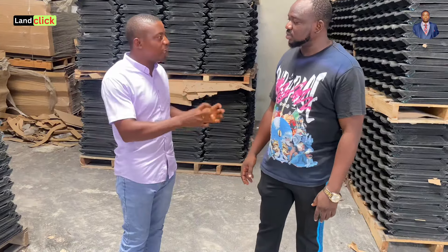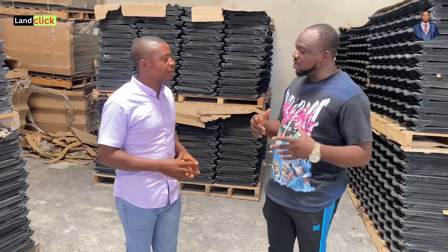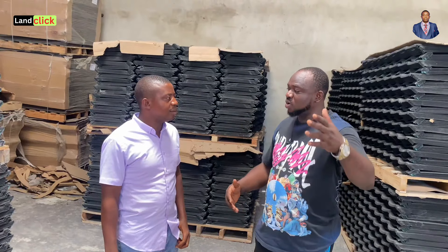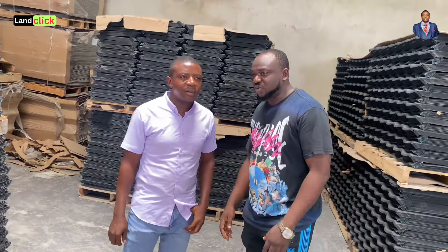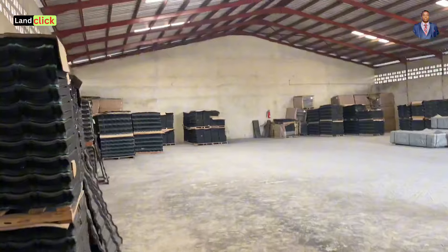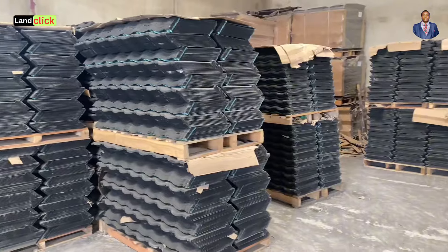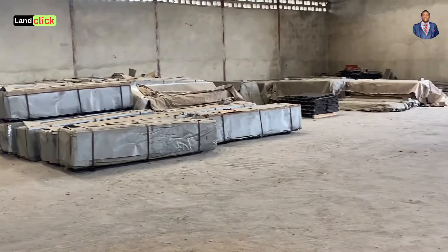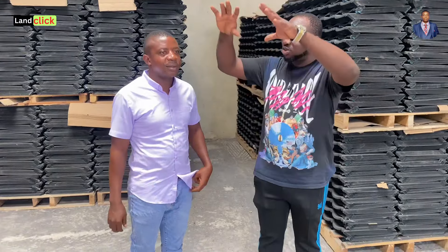If a client wants the company to handle roofing directly, yes, we do that. As we are speaking, I was just with a client — we are handling his full roofing from the carcass. Our team does the carcass for parapets and for fixing the roofing sheets. The client made payment and we will deliver and install. As for supply: the price I give you covers the roofing sheets and basic accessories, but delivery to your site is charged separately.